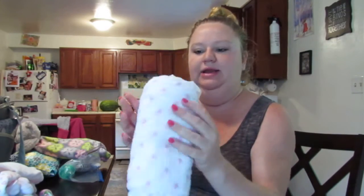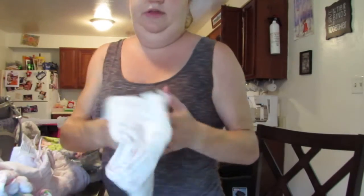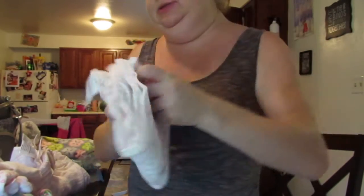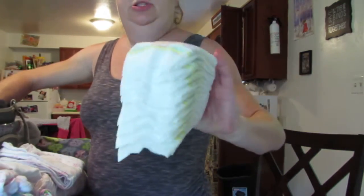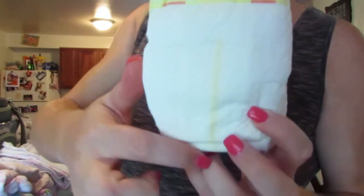And then I also have a muslin swaddle — it's an Aden and Anais swaddle blanket — and another swaddle blanket, and then just a regular receiving blanket. I have those in the bottom of the bag. And then I have about ten Pampers Swaddlers diapers with the yellow line that turns to blue.